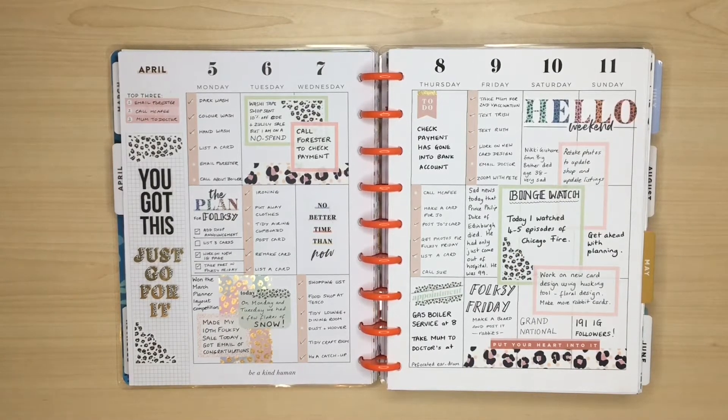The idea behind this challenge is that we look back over our last year's spreads and try to pick one that we would like to recreate or reinvent using exactly the same sticker book, and compare the two to see how our style has changed. When I look back at my spreads from last year, on the whole I was really happy with the majority of them, but there were a couple that I was a little bit disappointed with.